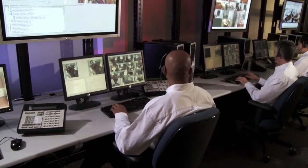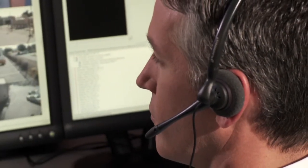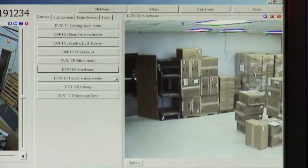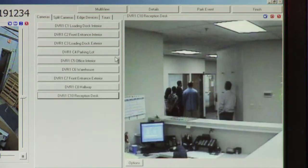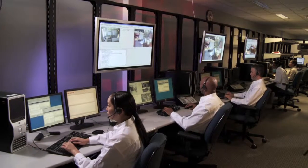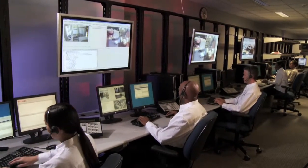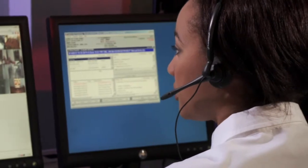With Video Guard Tours, you can reduce or redeploy physical guards while your facility remains under video surveillance — and, just as important, a consistent security protocol is always maintained. This can add up to big cost savings for you, improve your return on investment in security solutions, and deliver a big improvement in your level of security.